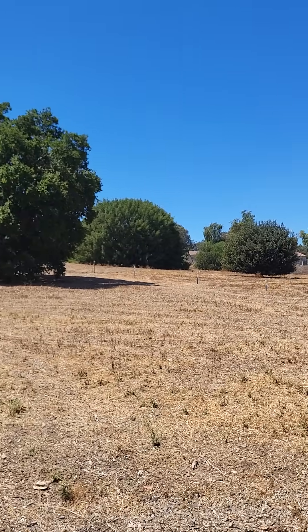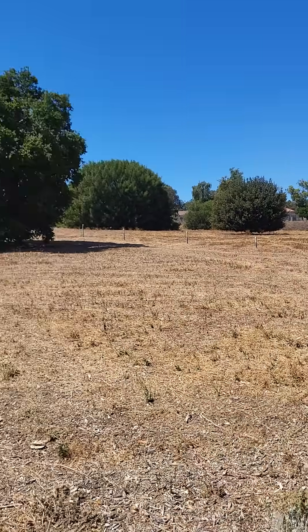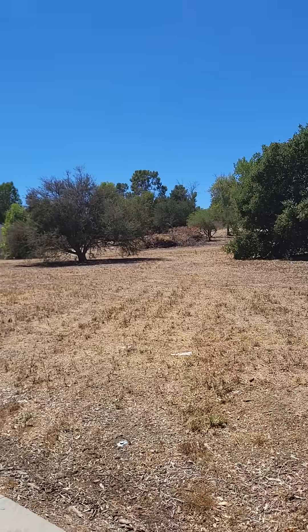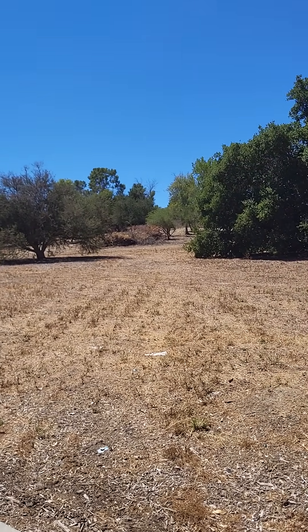This is a perfect example of beautiful oak trees and a nicely cleared brush area. As you can see, it looks like they have just finished up with their brush clearance and they've got a giant pile of branches and so forth.